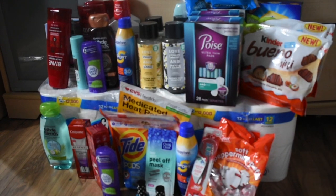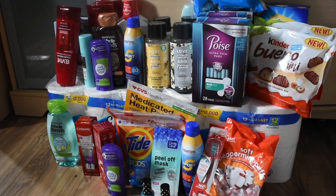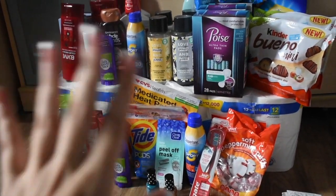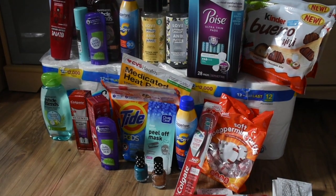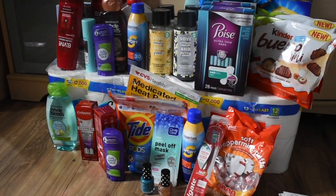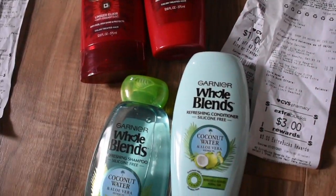Alright you guys, let me get into the receipts. I'm so excited about how everything turned out — we have a bunch of freebies, literally everything was free and a money maker! I was not expecting these bonus 15 dollars from Fetch. Let me get straight into the receipt and explain the totals.